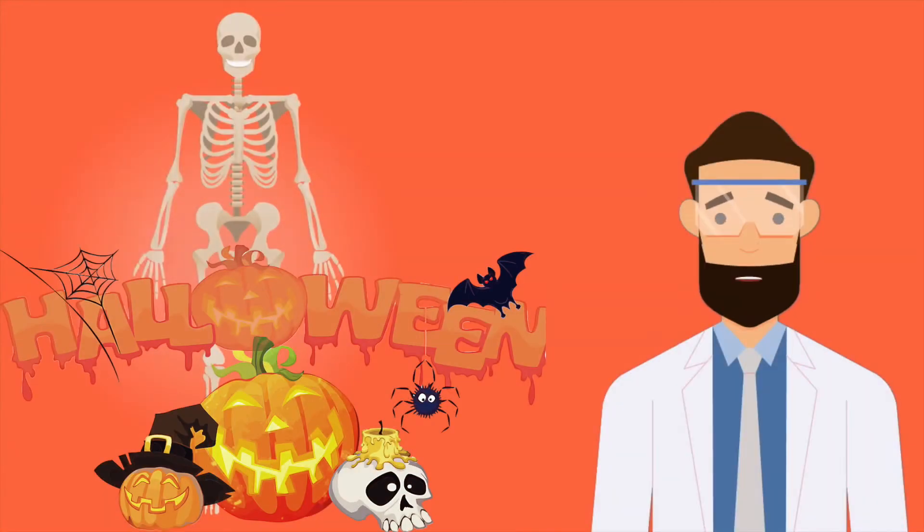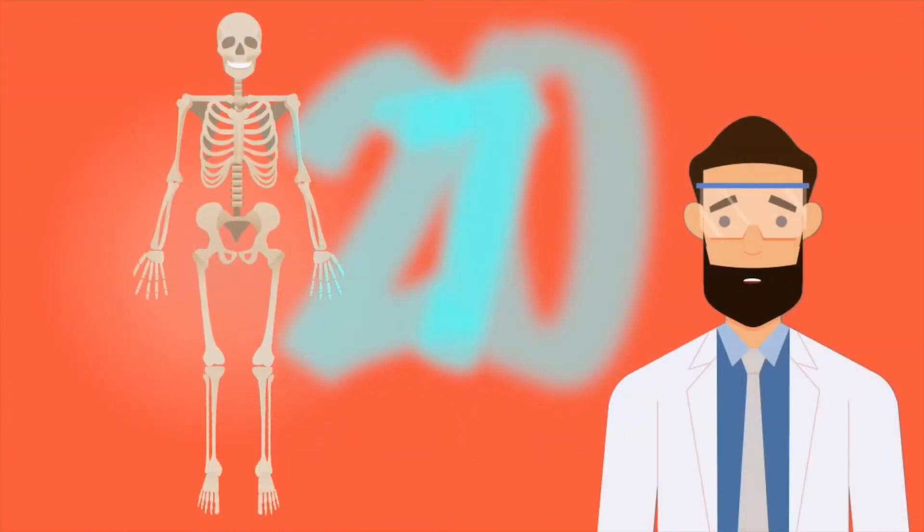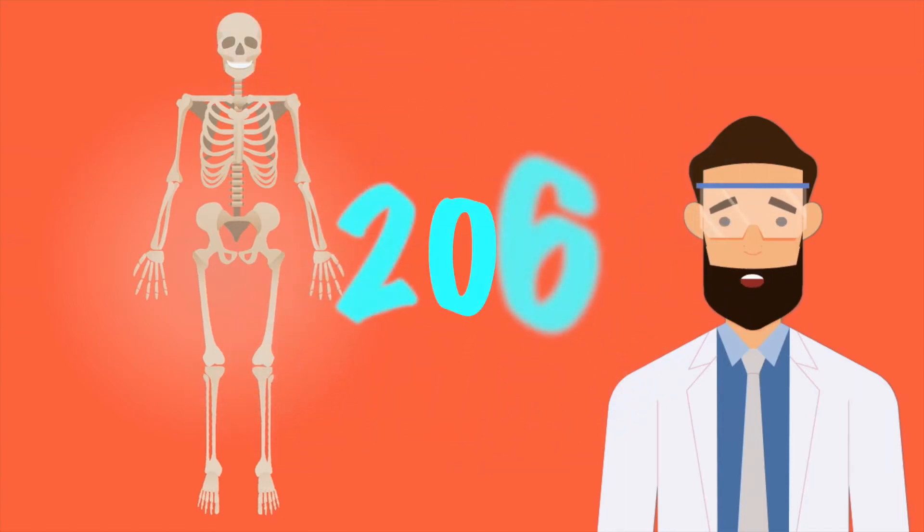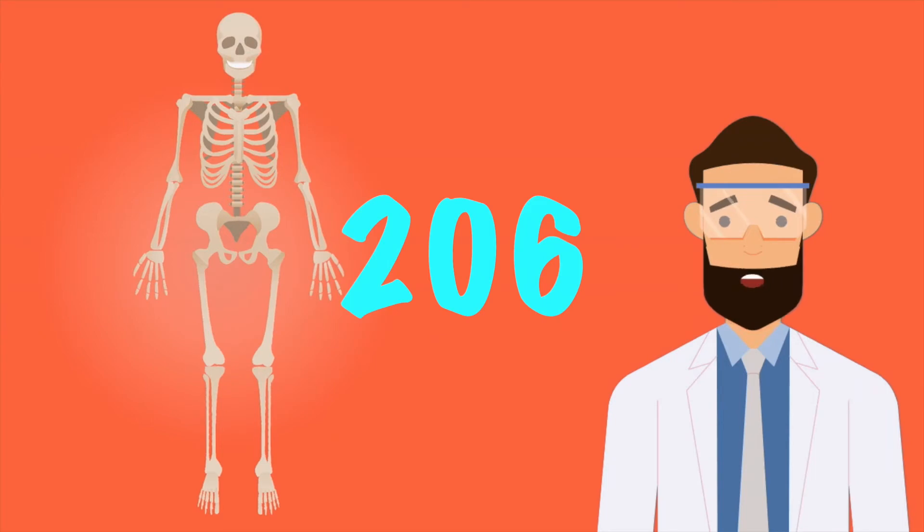Now everyone knows about skeletons from Halloween, but did you know that skeletons give us support, help us move, and protect our organs? All of us are born with 270 bones, but whilst we grow older some of these bones grow together, so by the time you're an adult you'll have 206 bones.